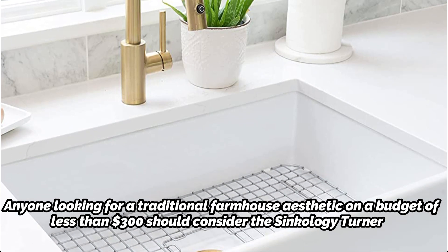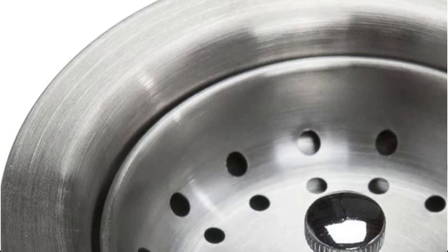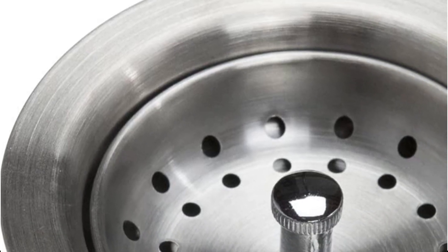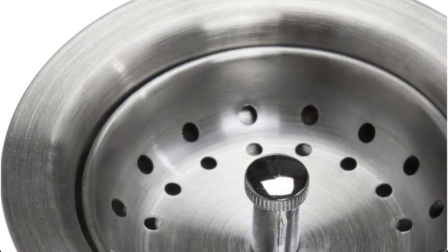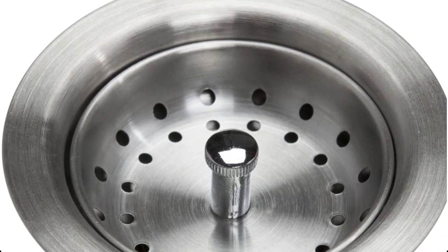The farmhouse fireclay sinks from Syncology have flat, smooth surfaces and 90-degree side walls, making installation simpler. The Turner 30 comes with a sizable bowl in a farmhouse design with a center-set drain, lots of surface area, and an exposed apron front.